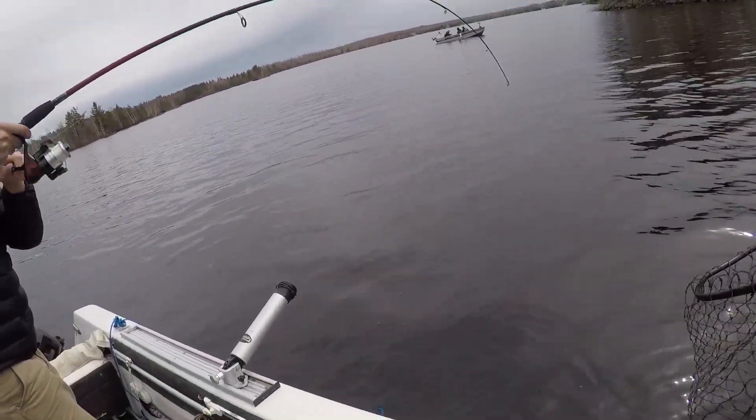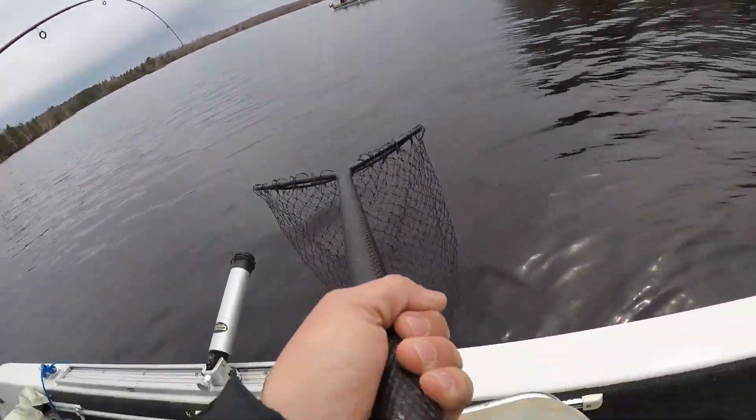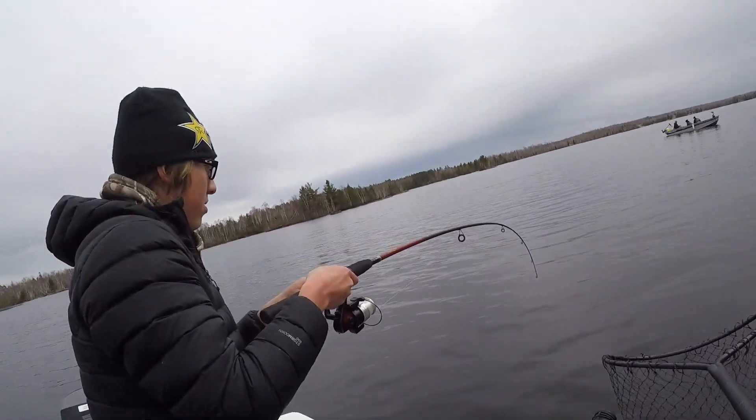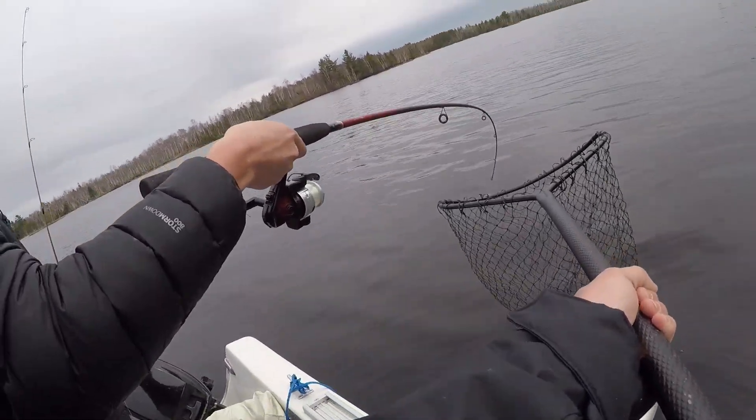Nolan's hooked up on a nice walleye. Nice and easy, bud. Nice walleye — or a pike. That's a pike. Nice pike.